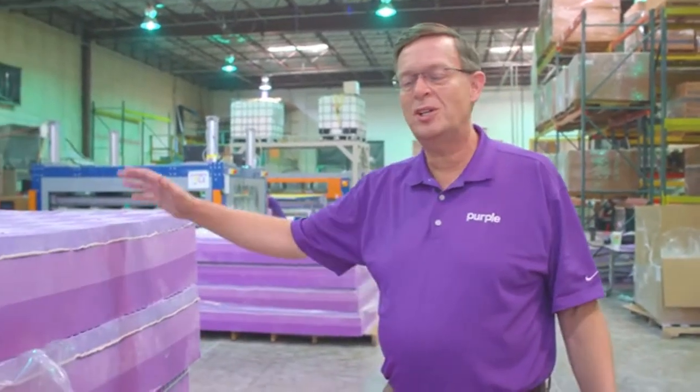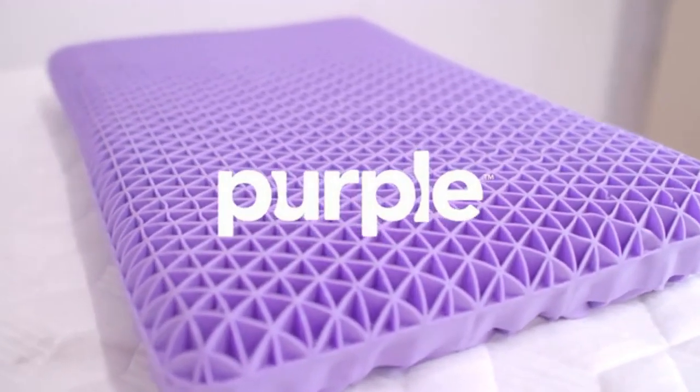The one thing we keep getting asked over and over is: we love our Purple Bed, but when are you going to come out with a pillow made with this same technology? So we've worked really hard and come out with a pillow that's the best pillow the world has ever seen. We had to introduce it on Kickstarter because you got us started a year ago — so enjoy the pillow. Purple. No pressure.